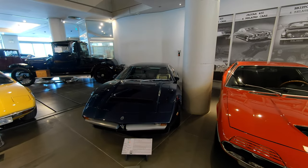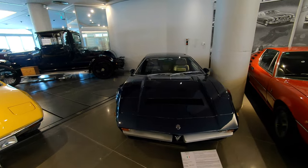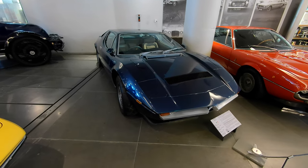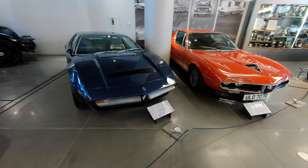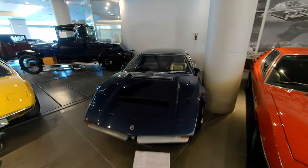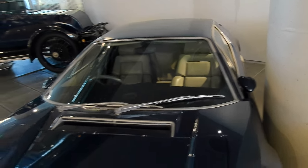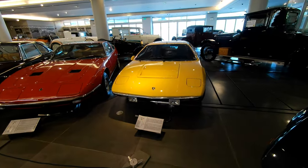Here's a Maserati Merak, and I guarantee it has the Citroën hydropneumatic brake system in it. This one has some pretty racy-looking tires on it, so it looks like somebody's been using the Merak — great to see. It's a Merak SS, so it's got a little more go. It also looks to have been fitted with some later Recaro seats, which is a definite improvement.